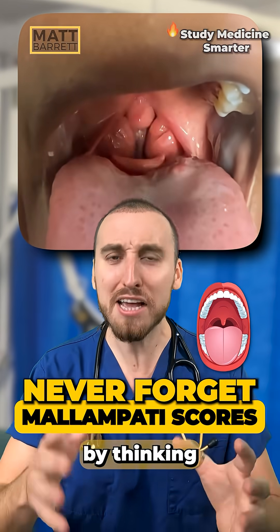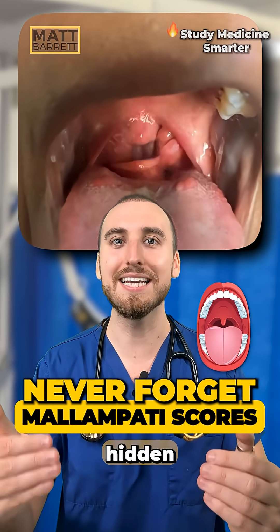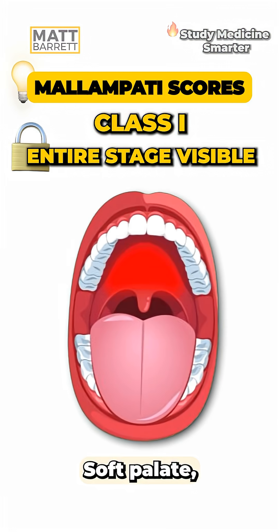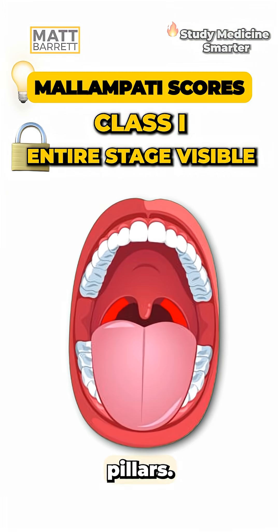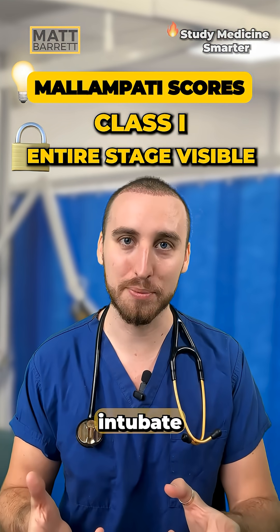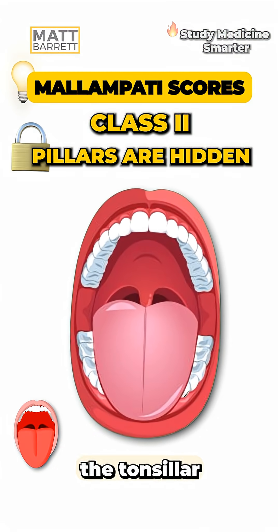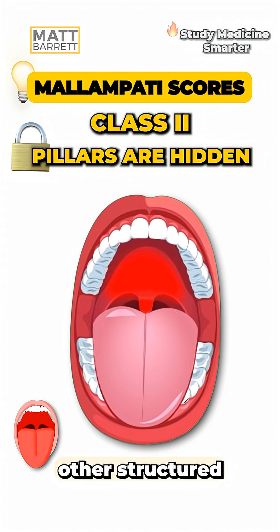Never forget the Mallampati classes by thinking of a stage which is gradually hidden by a curtain. For class 1, you see everything — soft palate, the uvula, and the tonsillar pillars. It's considered the easiest one to intubate. Class 2, the curtain descends so you see less of the stage. You've lost the tonsillar pillars, but you can still see the other structures.